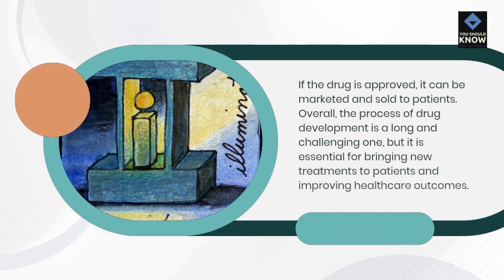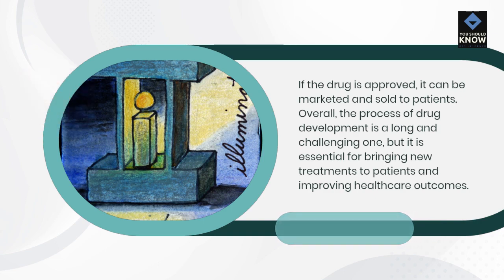Overall, the process of drug development is a long and challenging one, but it is essential for bringing new treatments to patients and improving healthcare outcomes.